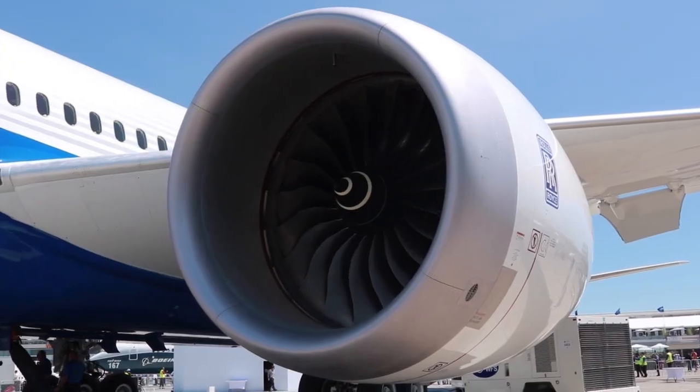The TEN stands for Thrust, Efficiency and New Technology, and this is the latest iteration of the Trent 1000 with some significant technology improvements.